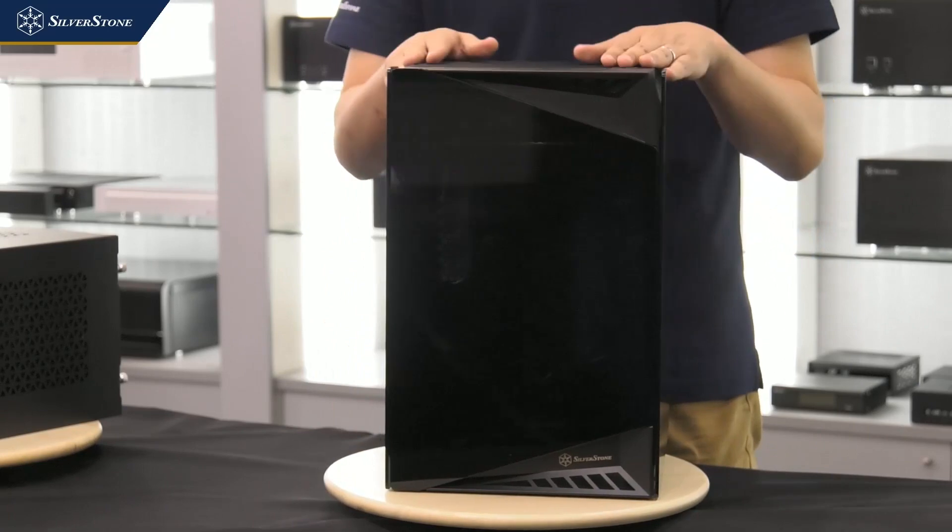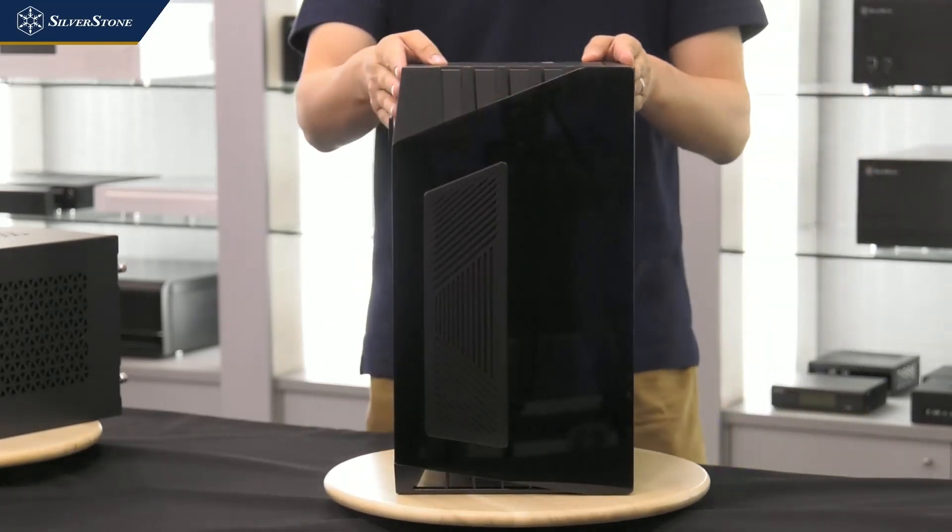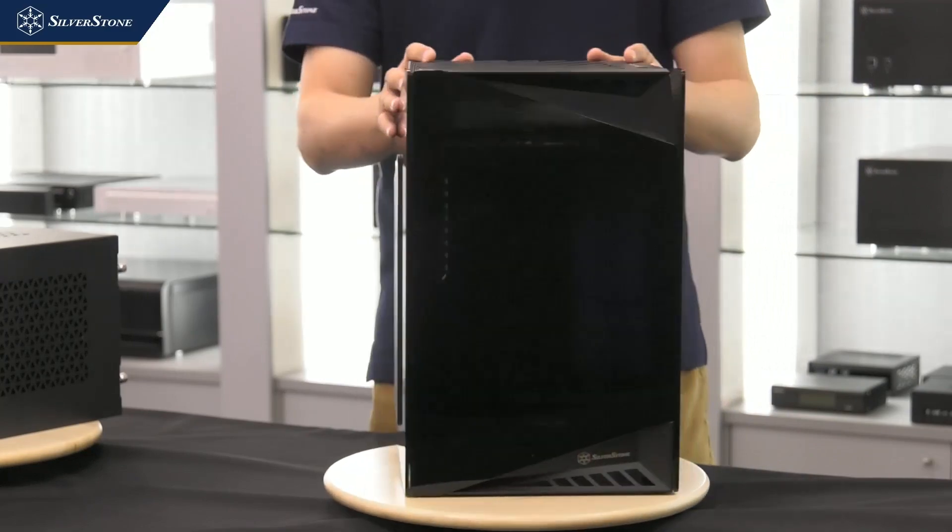This case is already available now, so we look forward to seeing some builds with it.